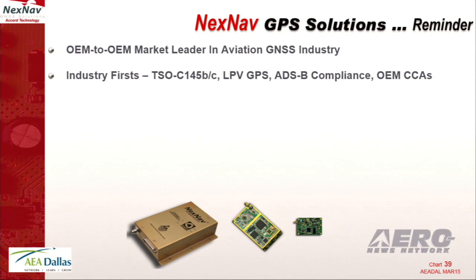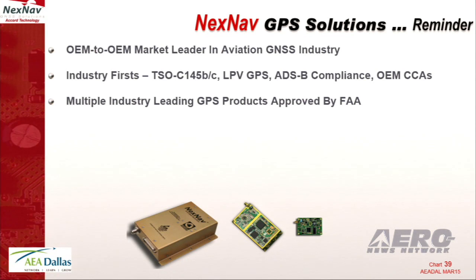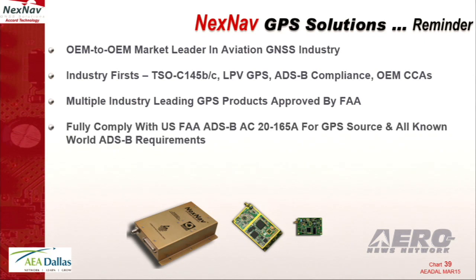We were the first people to get a TSO 145B — and by the way, the only ones, because that lasted three months. TSO 145C LPV GPS, we were the first people to do that. ADS-B compliance, we were the first people to do that. And we're the only people right now to have OEM CCAs for GPS applications. We've been working with the FAA and we have approvals for all of that.